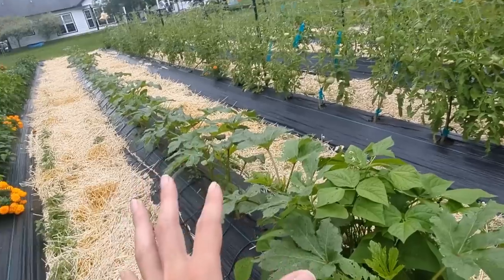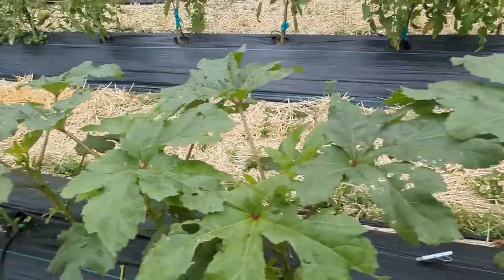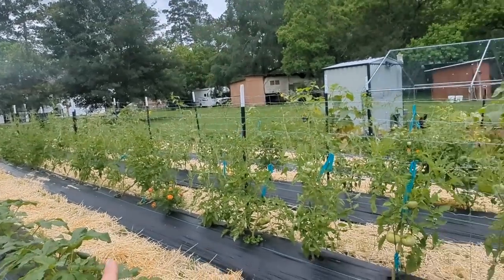Can't really say much on okra — we're just now starting to see our okra start to come into bloom, but I've only grown one variety of okra this year.